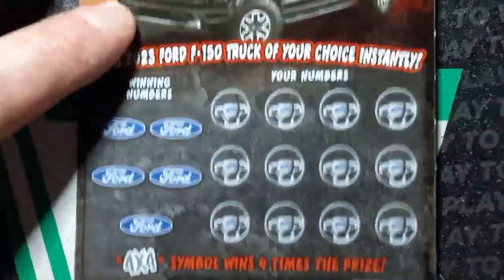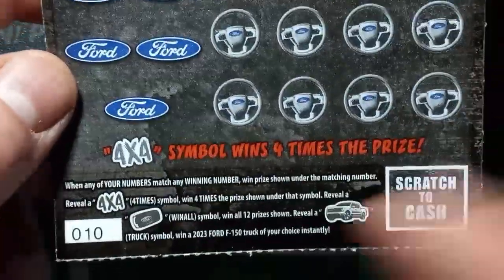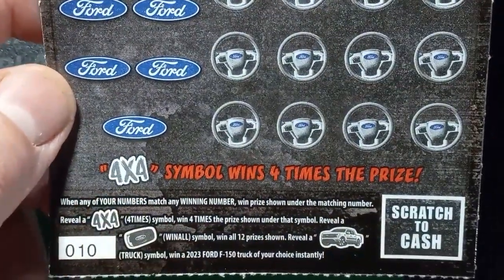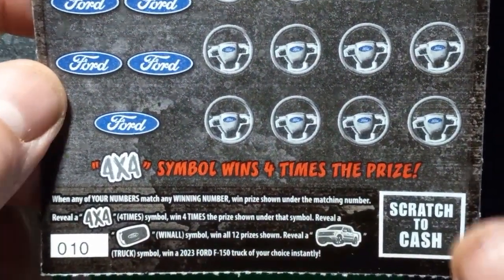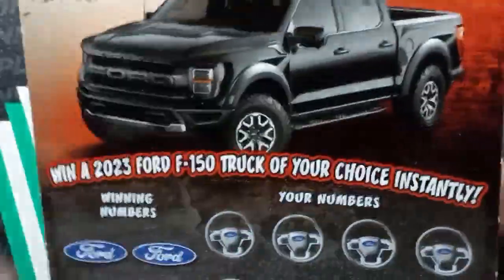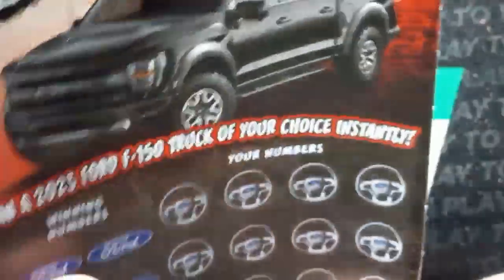On to the $5 4x4 Payouts. On this one, it's a number match. We see that 4x4 — that's at least $20. We see the remote starter key fob — that's a win-all 12 prizes, at least $100 or more. And we build a truck — that's how you win the jackpot, the 2023 F-150. This is also a second chance ticket and the overall odds are 1 in 4.31.